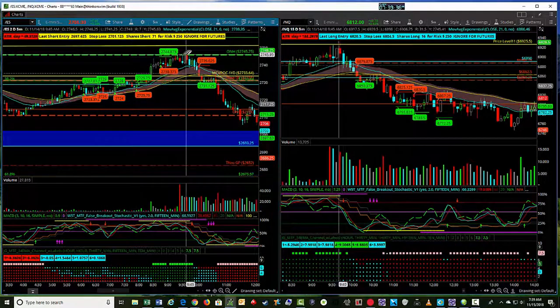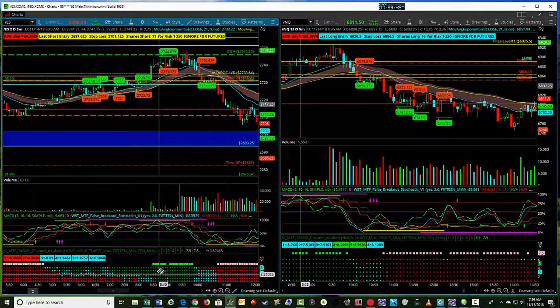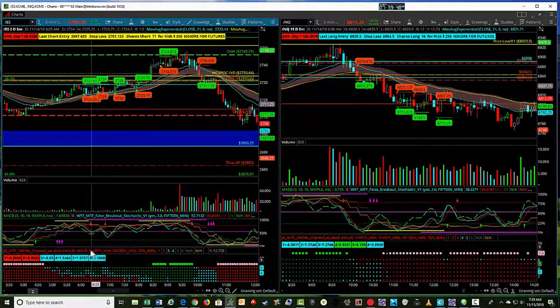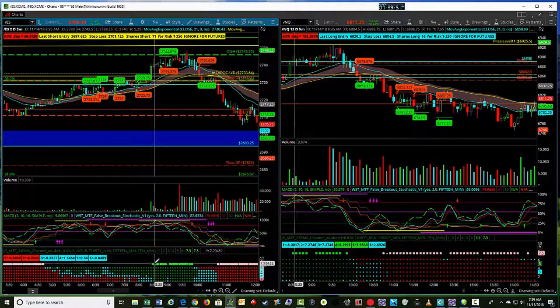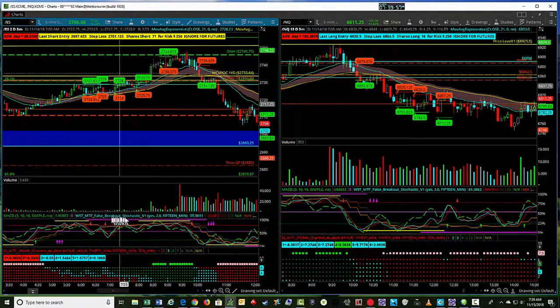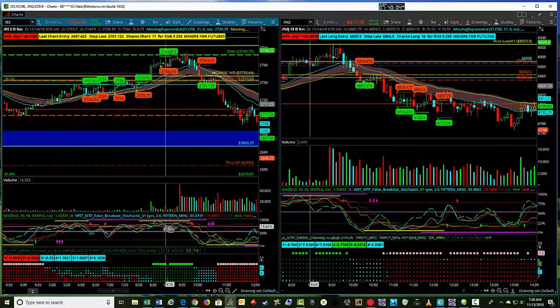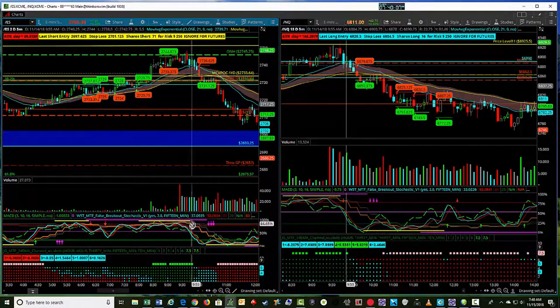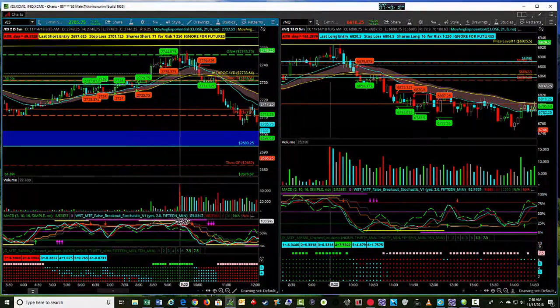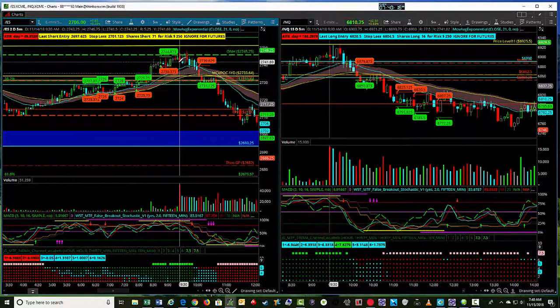We've had a couple of big down days, and this particular one ended up being another big down day. But you can see the alignment of the overnight session looked fairly bullish — we have alignment in short-term time frames in the multiple time frame dot cloud plot in our day trading suite. Stochastics look pretty bullish, got false breakout bars in the 15-minute time frame in magenta, and a false breakout by the yellow bar in the background. So everything going into the 9:30 open looks like a pretty bullish day.